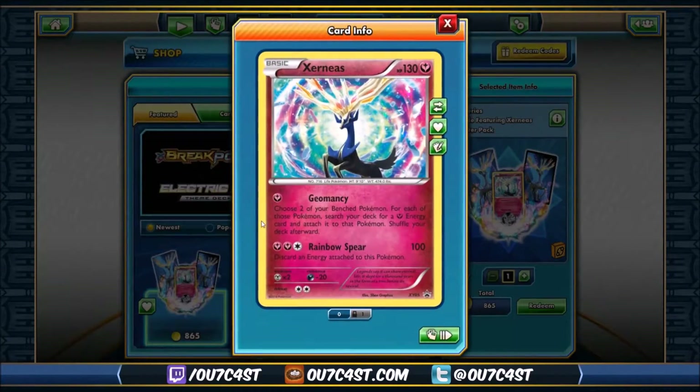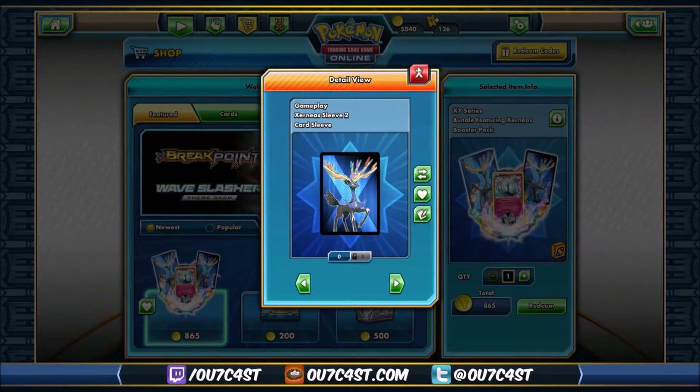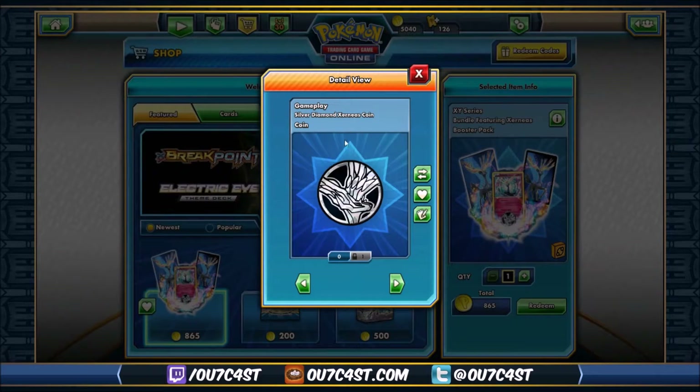There we go. The Geomancy attack Exernus — a very nice card for fairy decks. Let's move on. We got the deck box. I love the dark blue with the sleeves. There's the deck box, there's the flip coin. This is different from the Exernus flip coins that we got in the past. This is the silver diamond one.